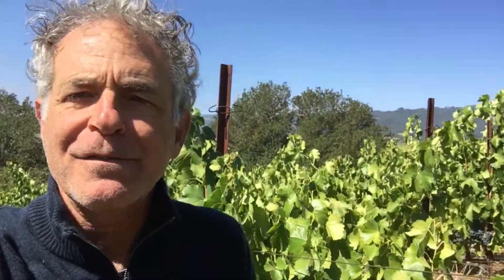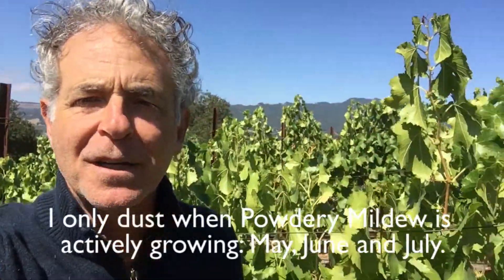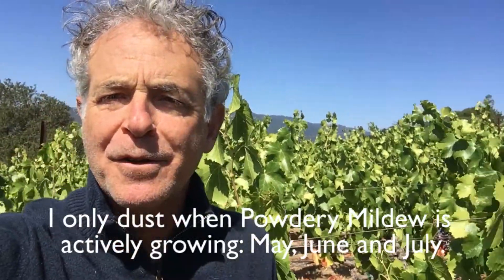I come through about every two weeks, every 10 days. I go every other row and I have this tool that makes a kind of a little cloud of powder, very fine powder dust, sulfur dust that gets blown out over the vineyard.